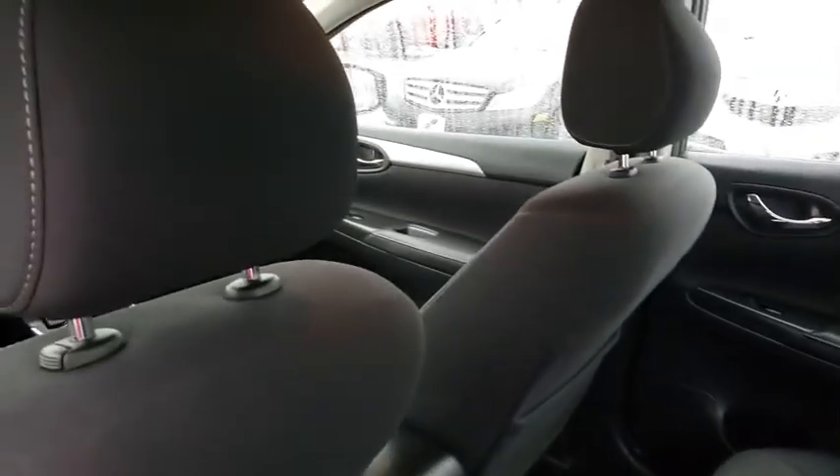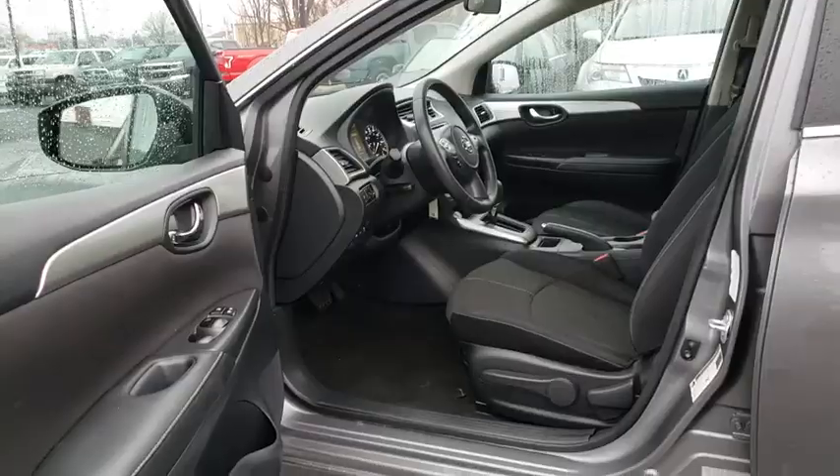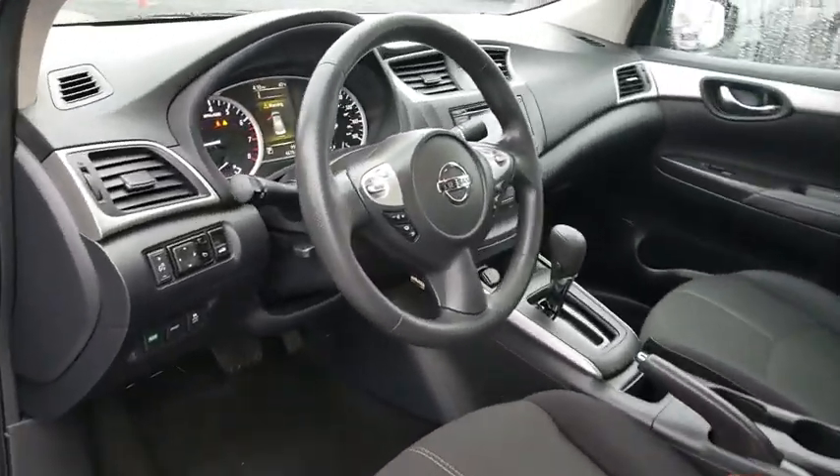Panic alarm, brake assist, tachometer, remote keyless entry, front bucket seats, tilt steering wheel, front reading lamps, driver vanity mirror, cloth seat trim.